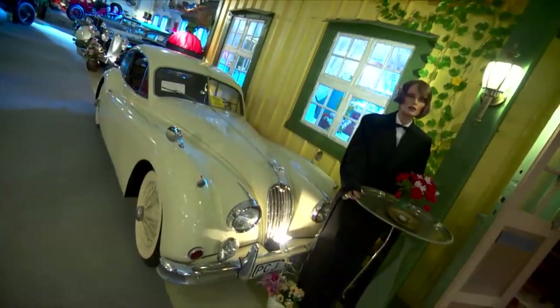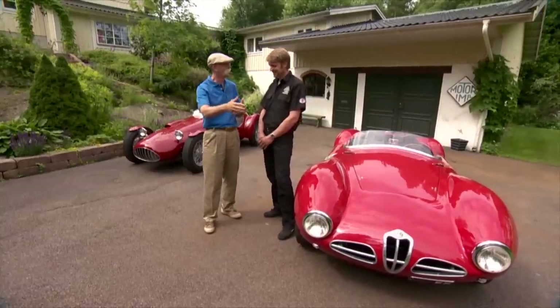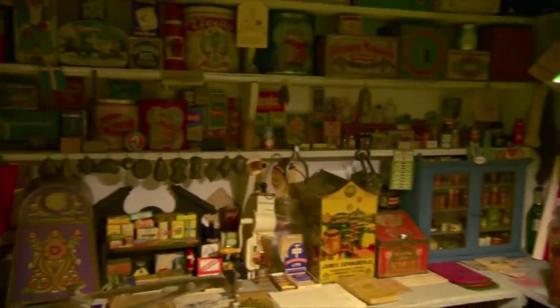Then you go to the next area and there's motorcycles and mopeds and bicycles, then old radios and musical instruments, grocery shops — there's just everything there. It's a very eclectic collection. So he is quite a collector.